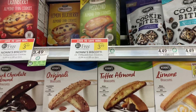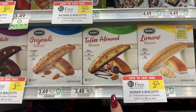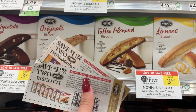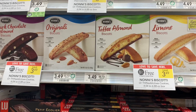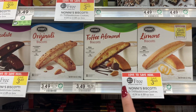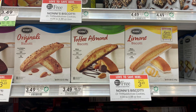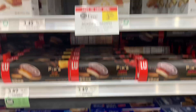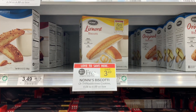There's a deal on Nonni's biscottis — you can get the Thin Addictives or the original, and there's a separate coupon for each kind: a dollar off two for each variety. I'm going to grab two — I think I'll try the toffee and the lemon. Using the dollar off two, my final cost would be $2.49 for both, or about $1.25 each.